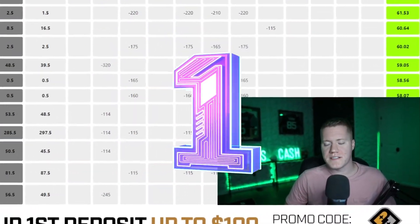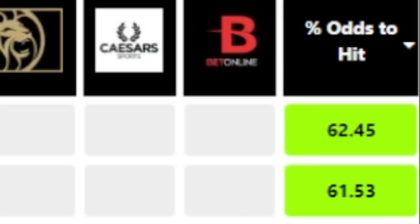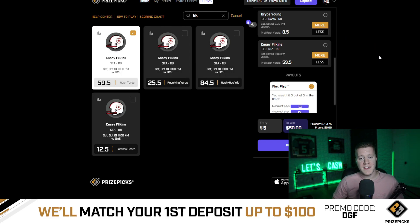My overall favorite play is going to be a rushing yards prop — Casey Filkins over 59.5 rushing yards. This prop currently has a minus 186 juiced line on FanDuel's sportsbook, meaning FanDuel is giving us a 62.5% chance to hit the over.